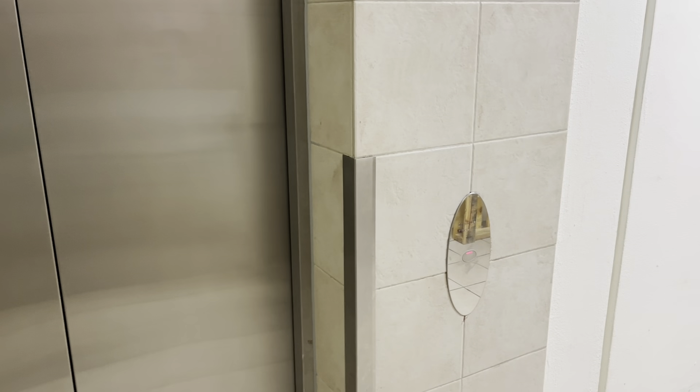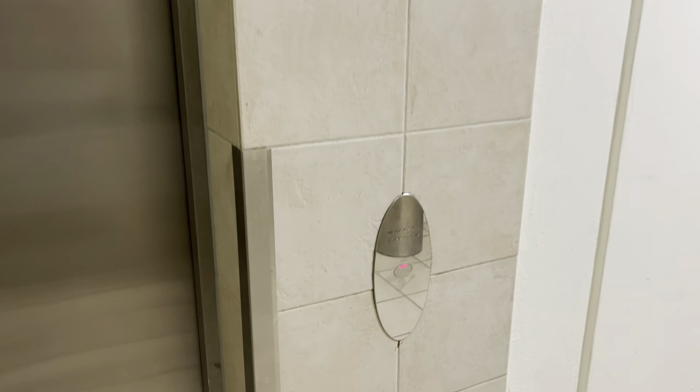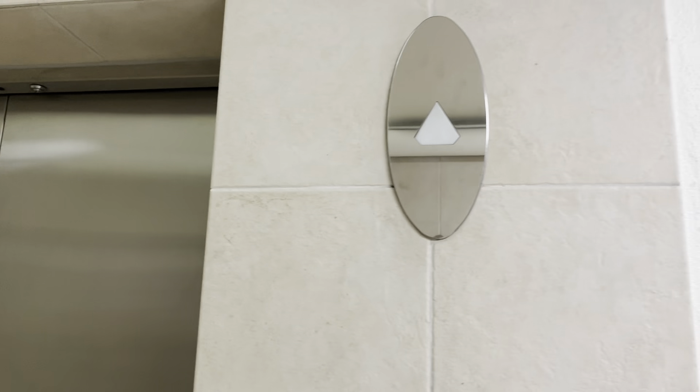Pretty sad. Very nice lifts, and it's really sad to see them go, but whatever. I've only stayed here once, so it's not that sad, but it's still pretty sad.